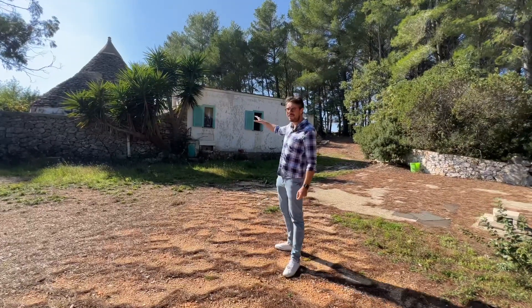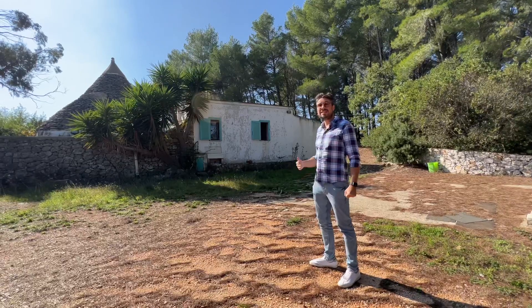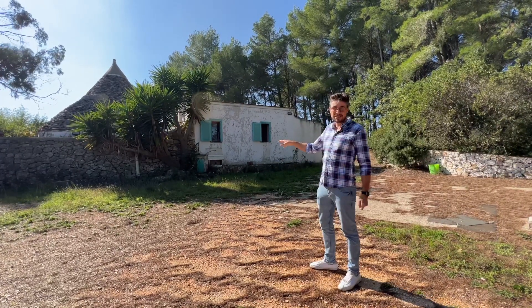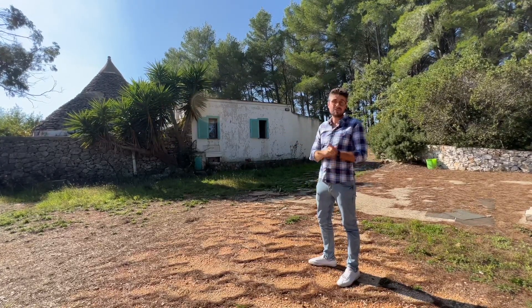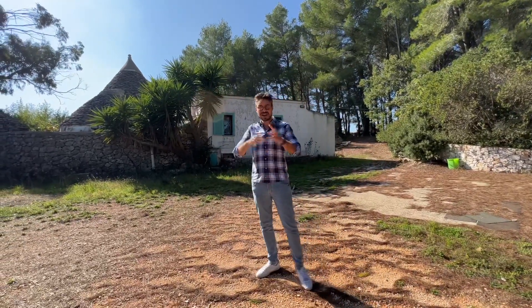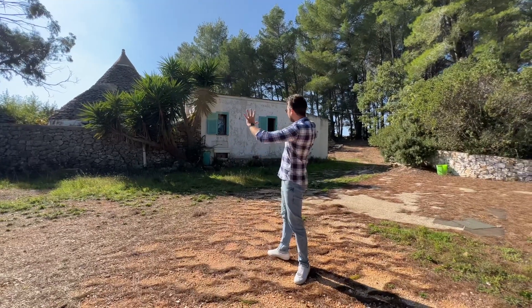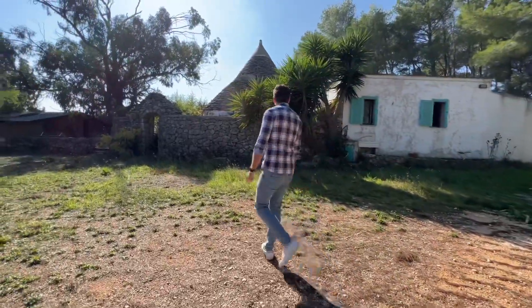Currently this is 50 square meters of property, but what can be added on is a further 80 square meters, either attached to this main existing trullo or as a completely separate villa. We are in a location where you can also do a swimming pool, so it ticks all the boxes for a good project. Without further ado, let me show you the outside of the trullo area.